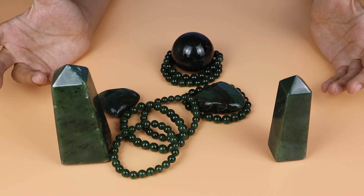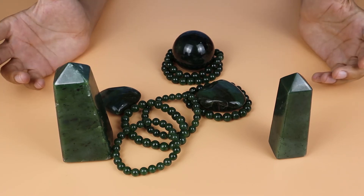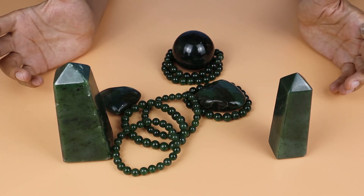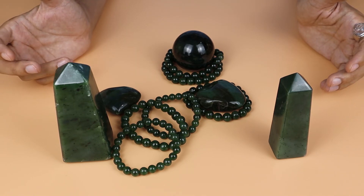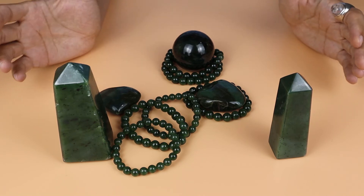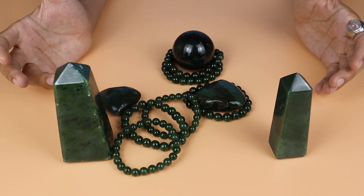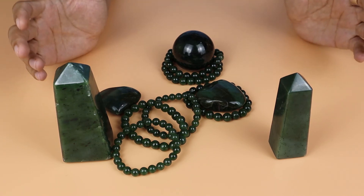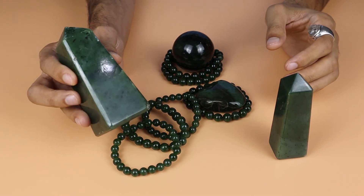Nephrite and jadeite are different stones — some people say nephrite jade and jade are the same, but they are not. Jadeite is more expensive than nephrite jade because it's better quality. Good-quality jadeite is very expensive and also rare, but nephrite jade is not that expensive and is easy to find — it's a common crystal.